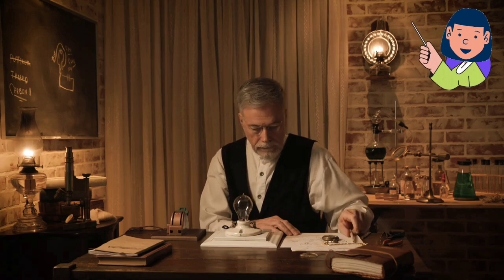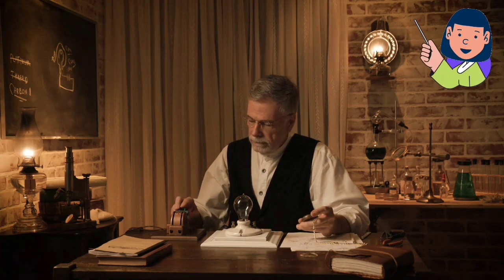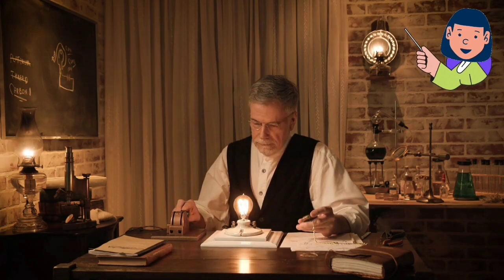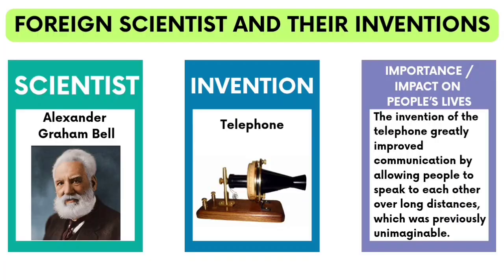Scientific inventions have the power to change the way we live, work, and play. They are the products of human curiosity, creativity, and problem-solving. Here are some notable foreign and Filipino scientists. Alexander Graham Bell's invention of the telephone greatly improved communication by allowing people to speak to each other over long distances, which was previously unimaginable.